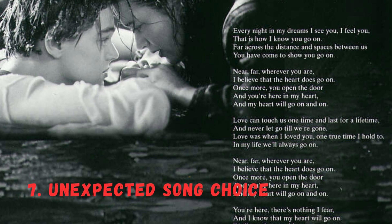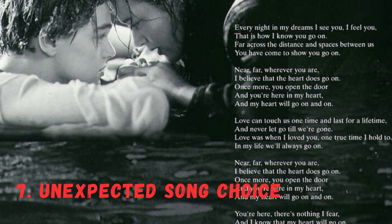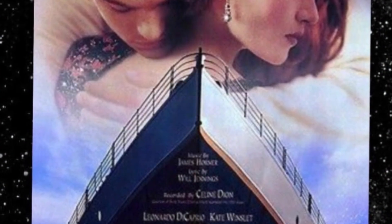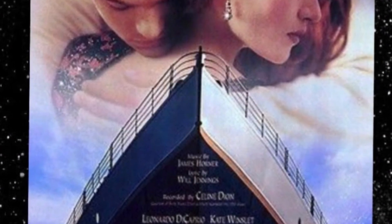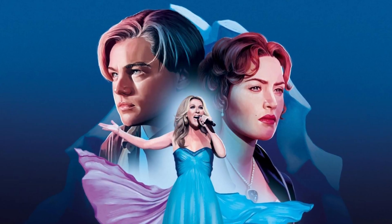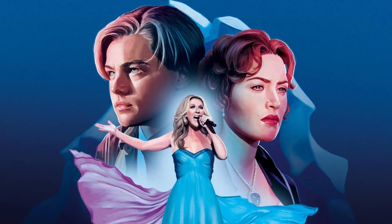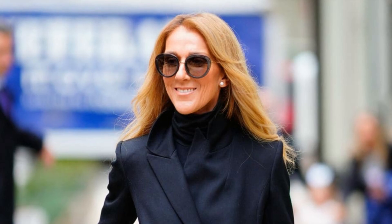Number 7: An Unexpected Song Choice. The now iconic theme song, My Heart Will Go On, sung by Celine Dion, almost didn't make it into the film. Initially, James Cameron was hesitant to include a vocal track, but after hearing the song, he changed his mind. The song went on to win the Academy Award for Best Original Song and became a chart-topping hit around the globe.